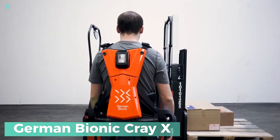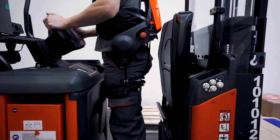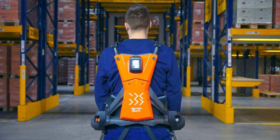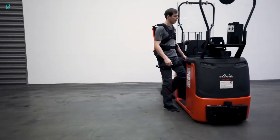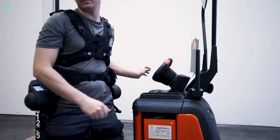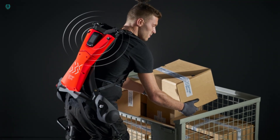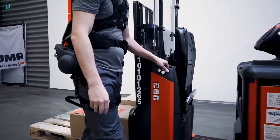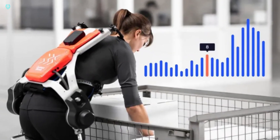Every day, workers in construction sites, warehouses, and car repair shops endure significant physical strain, which can gradually lead to chronic health issues. But there's hope on the horizon with products that aim to change this scenario. Enter the fifth generation of exoskeletons from German Bionic, a German company leading the charge in revolutionizing workplace safety. This latest offering is unlike any other, as it combines multiple functions into one innovative design.